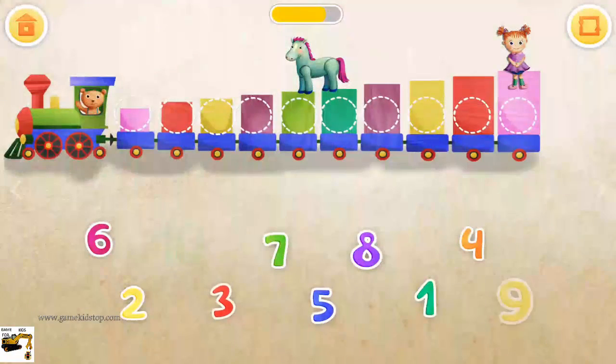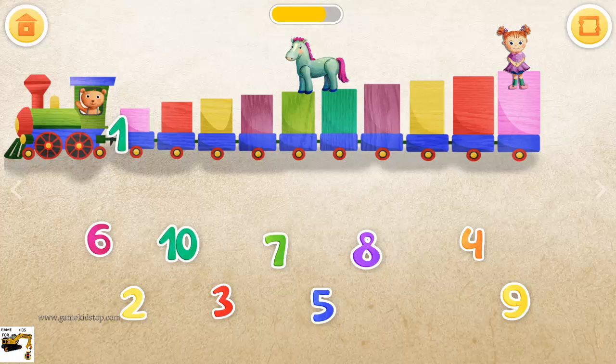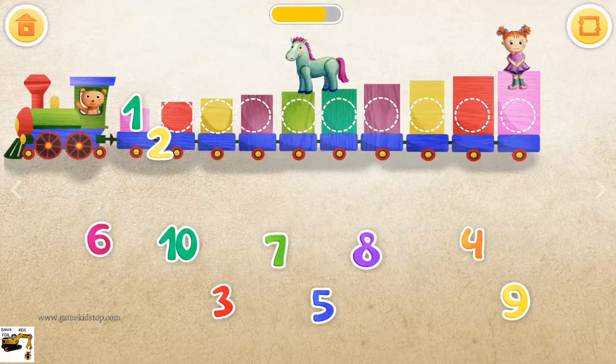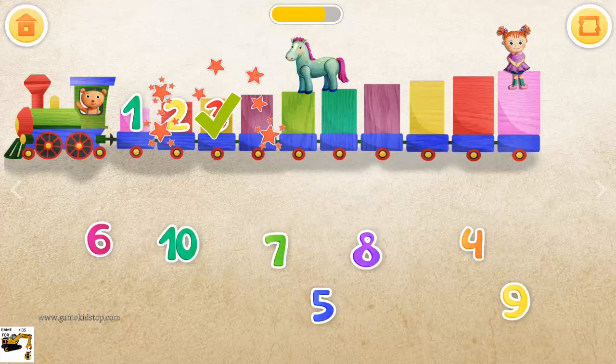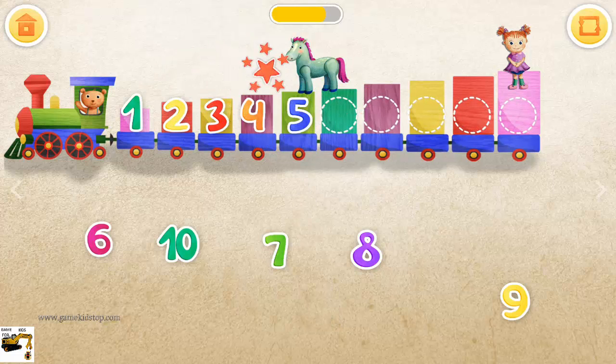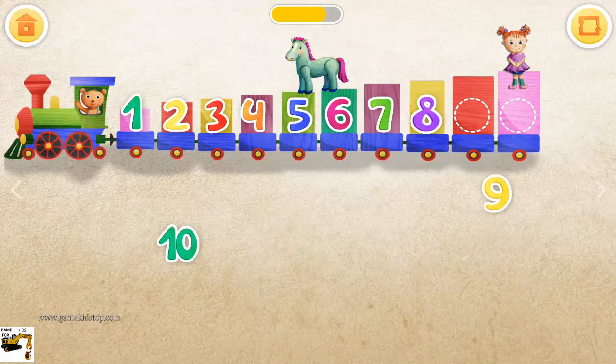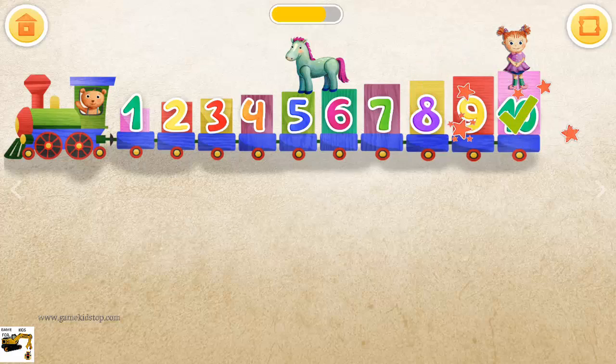Put the numbers on the right wagons: one, two, three, four, five, six, seven, eight, nine, ten.